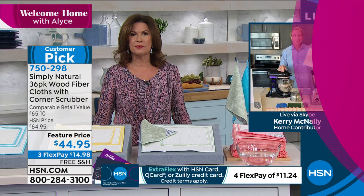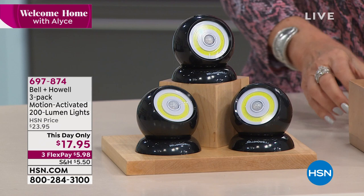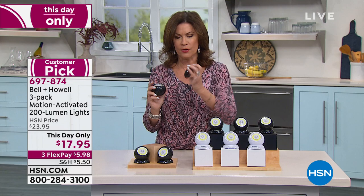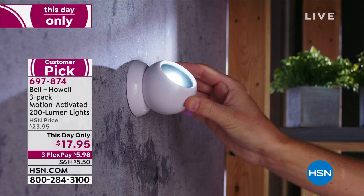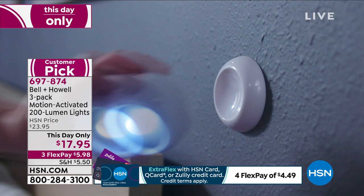Now we're going to move on to some innovations in lighting. Lighting has been transformative with the Bell and Howell name. What you're seeing in front of me is a three-pack of motion-activated 200-lumen lights. Look at how you can put this anywhere — all you do is stick a little nail in the wall and you can direct it anywhere. It's about the size of a pool ball. $17.95 — you get all three, plus three boxes. You can choose either black or white, and that price is today only.